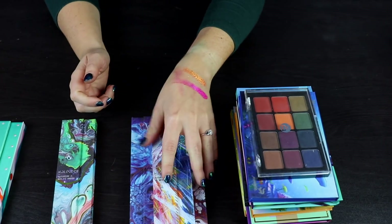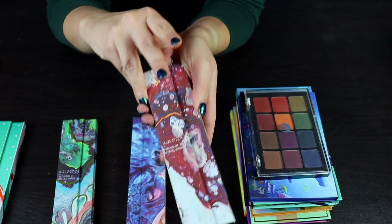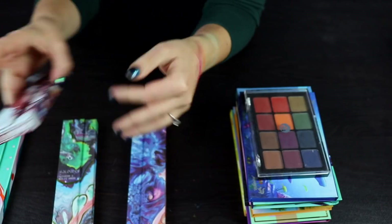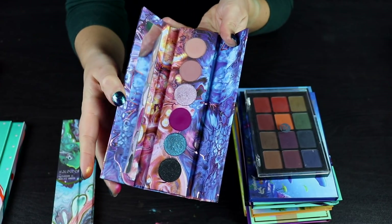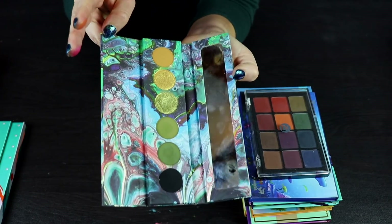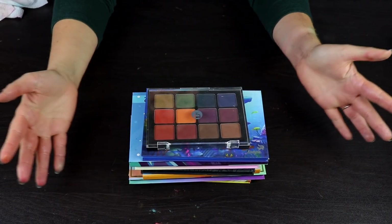These palettes are so beautiful. I love these Kaleidos palettes so much. This is the Astro Pink palette — one of my favorites, mostly because of this duochrome down here. It's so pretty. We also have the Sci-Fi Green palette, which is stunning. And there are even more palettes to get to.